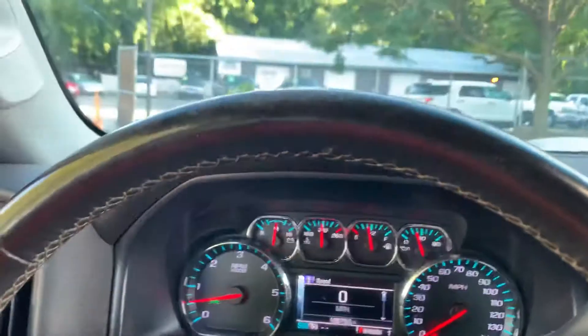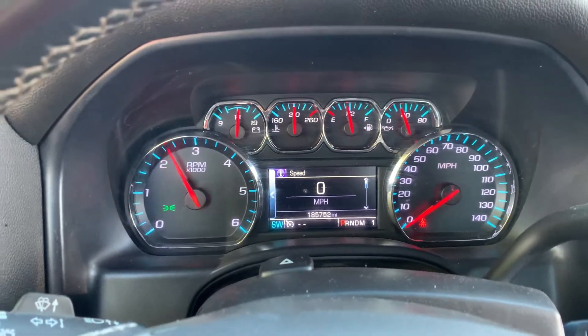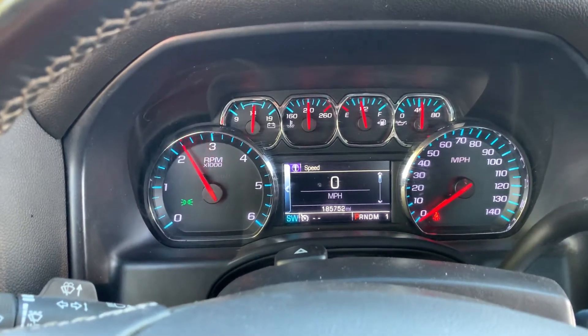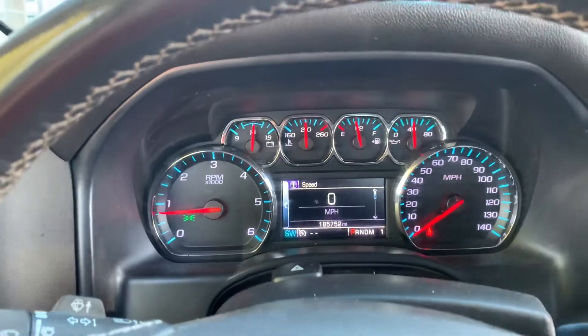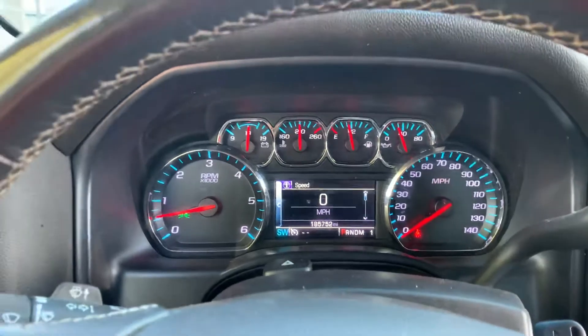We've been doing this for over 30 years. And let me quickly, before we end this video — no misfire, no hesitation. Automatic transmission goes from gear to gear without any delays or hard kicks. Just a solid truck, folks.